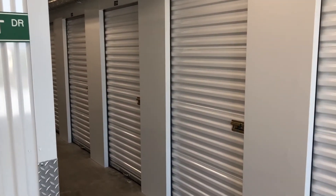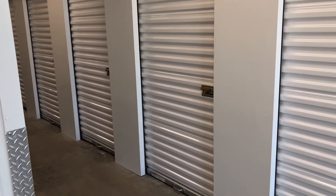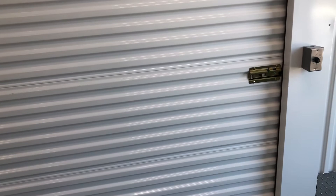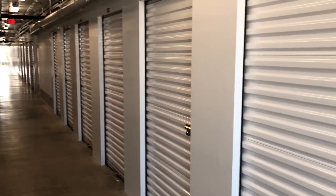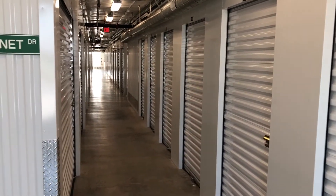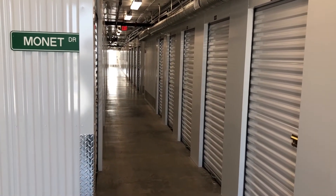Also worth noting: each of our self-storage units is individually alarmed. When you arrive at our self-storage facility, you will have a custom gate code. That gate code deactivates the alarm just for your specific unit. When you leave the facility, the alarm re-arms.